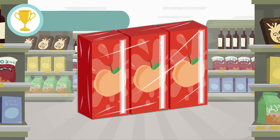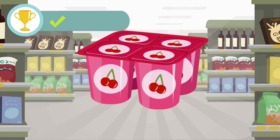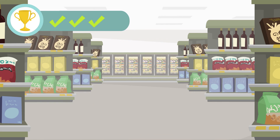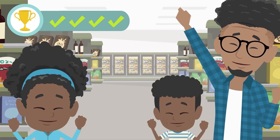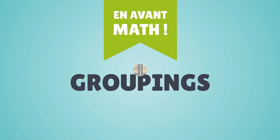A pack of three juice boxes. A pack of four yogurts. A carton of six eggs. A pack of twelve rolls of toilet paper. Well done.